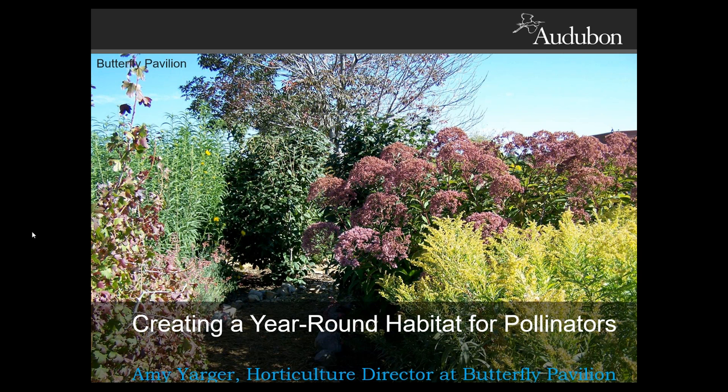So many pollinators, so much time. A healthy pollinator habitat provides food, shelter, and other resources in the summer, and the rest of the year too. Today we're going to learn about some of the most common and underappreciated native pollinators and how you can help them 365 days a year. You'll notice this beautiful photograph — this is at the Butterfly Pavilion, which was awarded a Habitat Hero Garden in 2015.